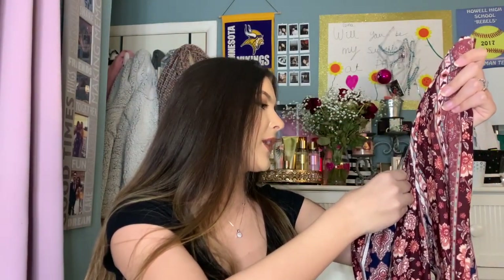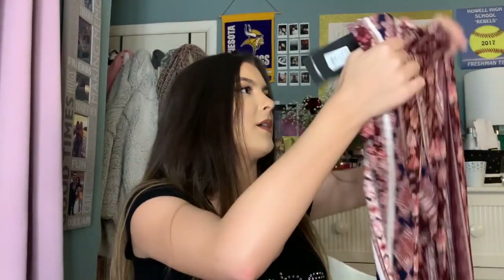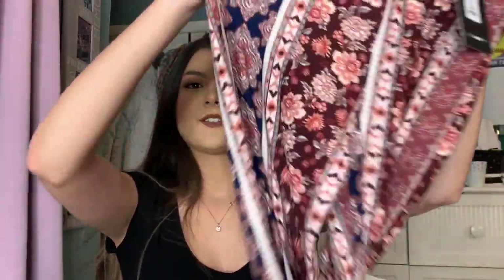These are called the Amelia Tiered Flare Pants — tiered into three layers. These retailed for $25 but I got them for $15 thanks to whatever promo code they had. They always have sales going on. I feel like these are perfect for spring and summer, and honestly red is not really my color, nor is navy — I usually don't wear those colors — but I thought this was so cute.